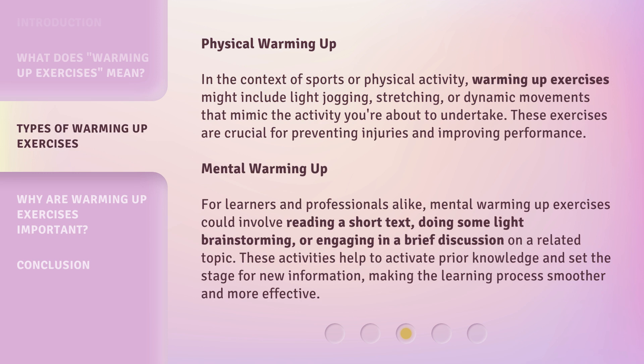Mental Warming Up. For learners and professionals alike, mental warming up exercises could involve reading a short text, doing some light brainstorming, or engaging in a brief discussion on a related topic. These activities help to activate prior knowledge and set the stage for new information, making the learning process smoother and more effective.